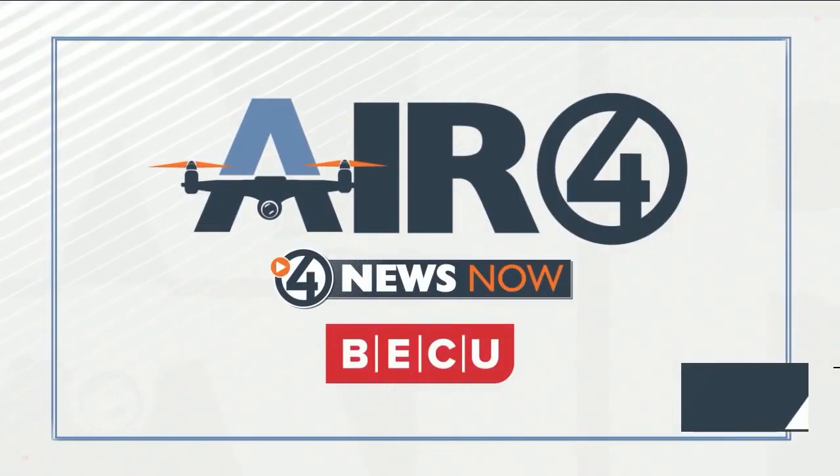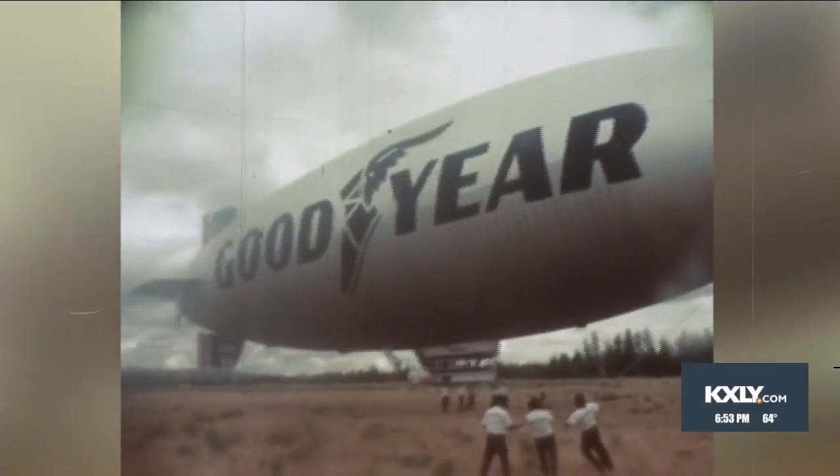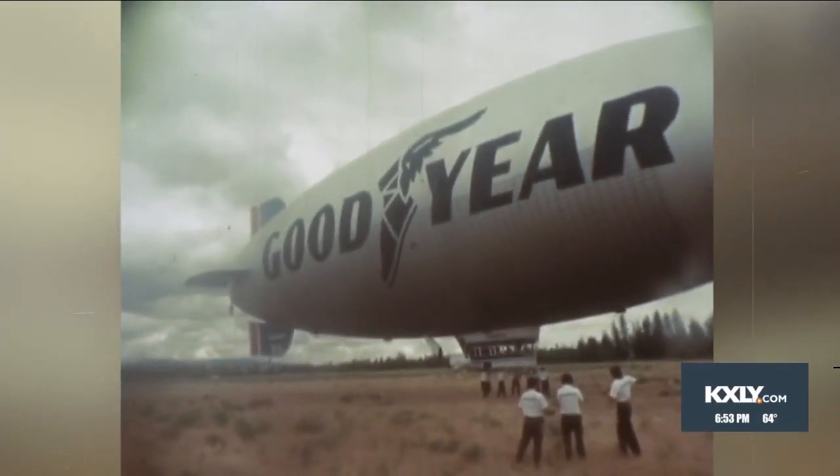For decades, over just about every major event in America, you could find the Goodyear blimp giving us a view from above. Expo 74 was one of those events. Take a look at this vintage Air Force adventure. For decades, America has watched sporting events through a lens mounted on the Goodyear blimp.